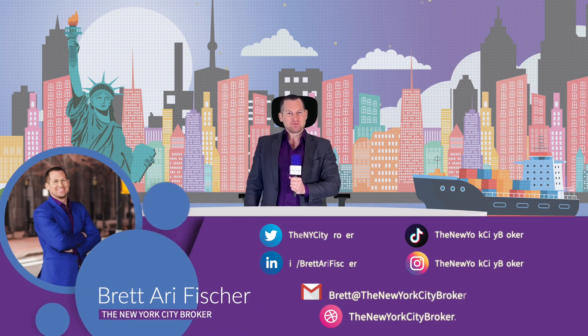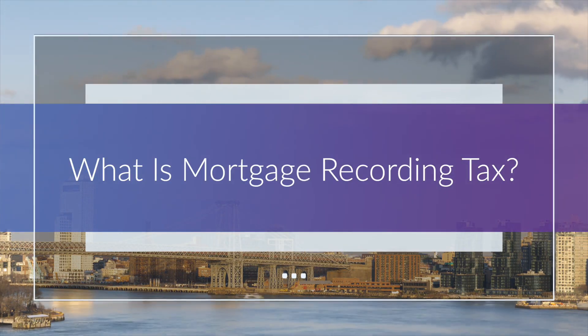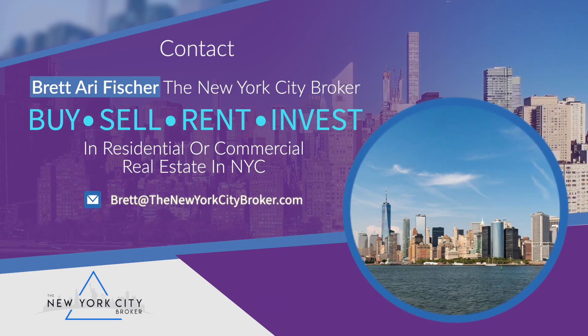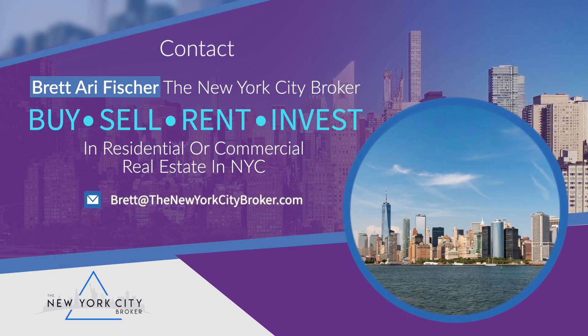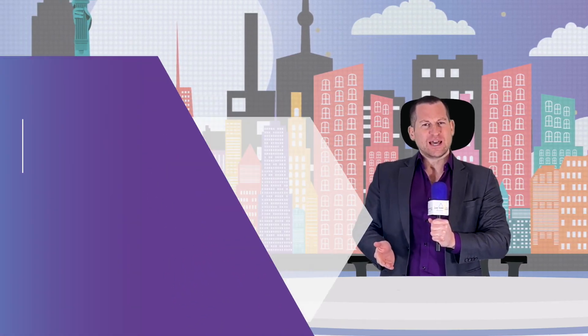Hi everyone, my name is Brett Ari Fisher, also known as the New York City Broker. Today I'm going to share some tips discussing what is a mortgage recording tax. Remember to contact me if you're looking to buy, sell, rent, or invest in residential or commercial real estate in New York City.